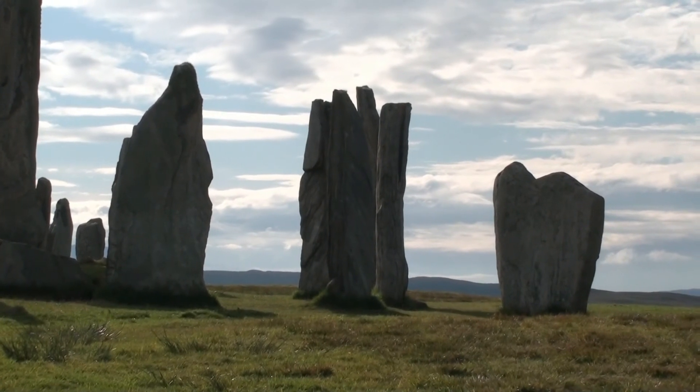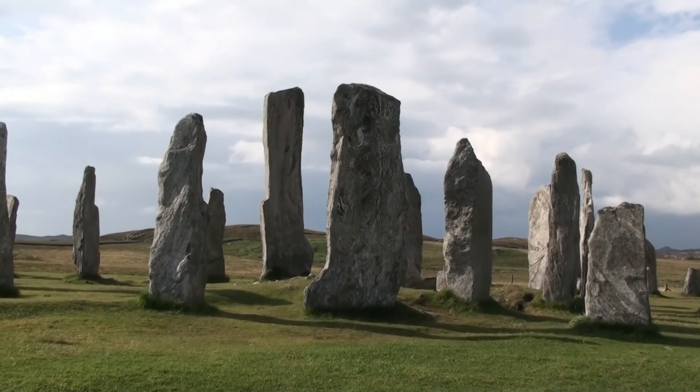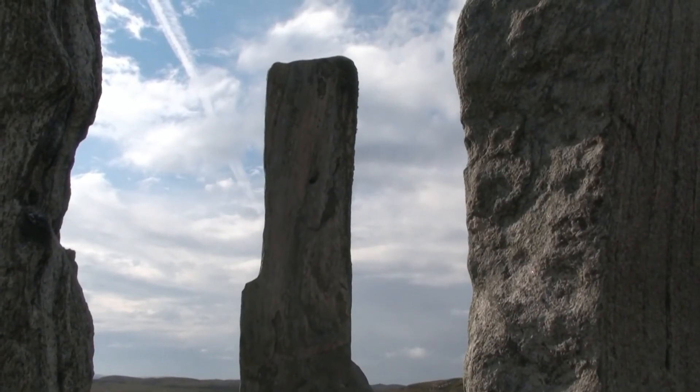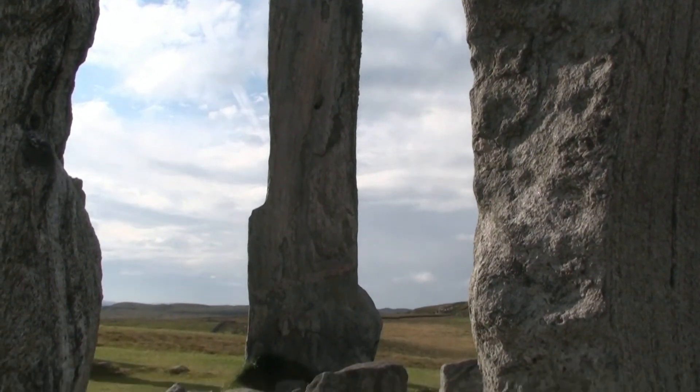There are several elements to the site. A ring of large stones about 12 metres in diameter encloses a huge monolith at its centre. Also in the middle of the ring are the remains of a chambered cairn, revealed when the peat was cut away.